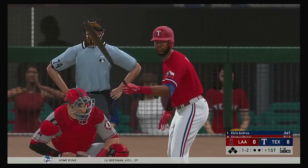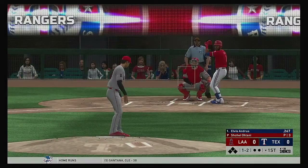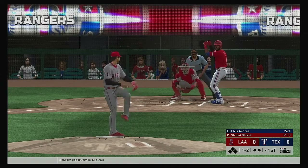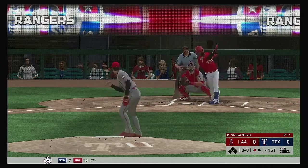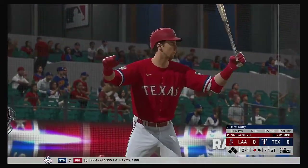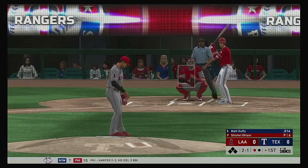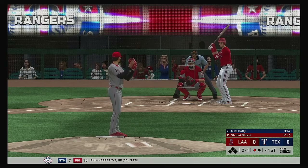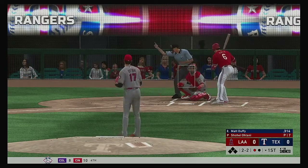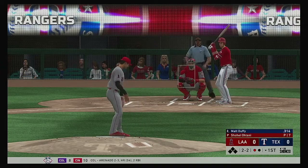Now in the box, Elvis Andrews. It'll leave things off here in the bottom half of the first. Swing and a miss on the slider, and that's out number one. So next to the plate for Texas, Matt Duffy. One out, nobody on. And two strikes to Duffy. Back-to-back strikeouts in the first right here.